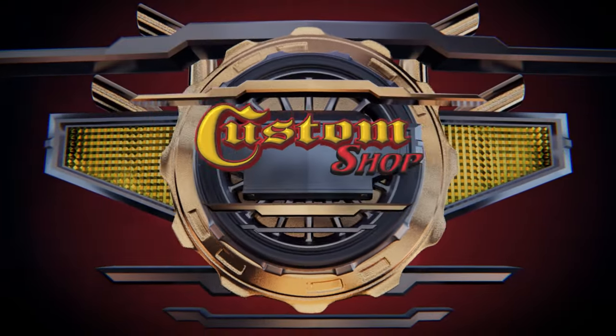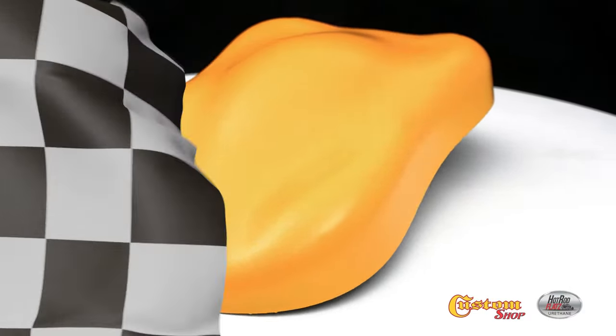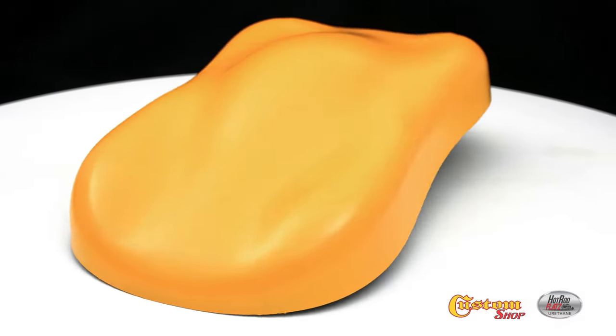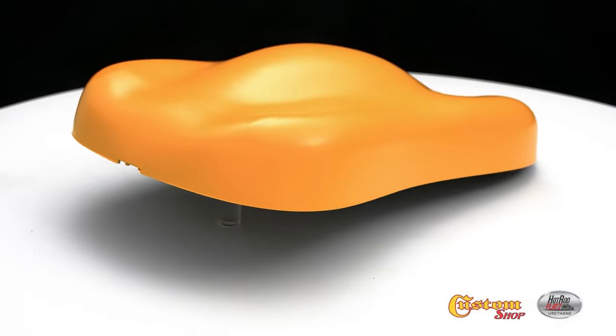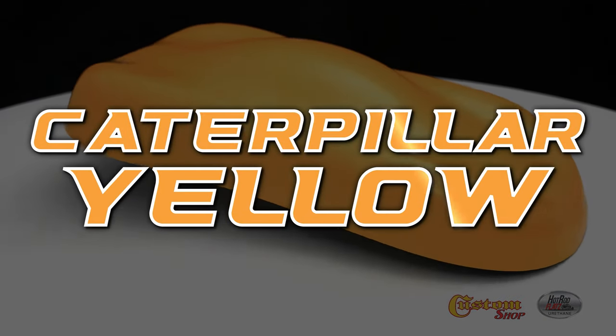Welcome to Custom Shop! Caterpillar Yellow.